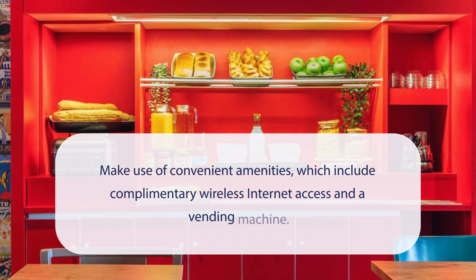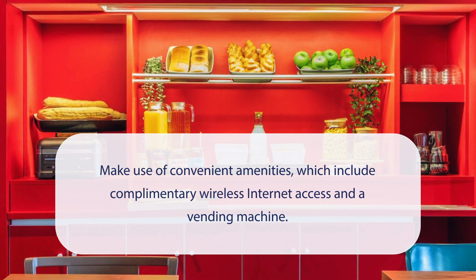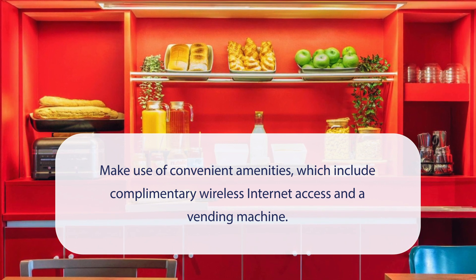At Hotel F1 Paris Port de Chatelon, you can make use of convenient amenities, which include complimentary wireless internet access and a vending machine.